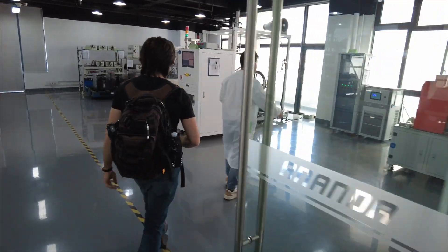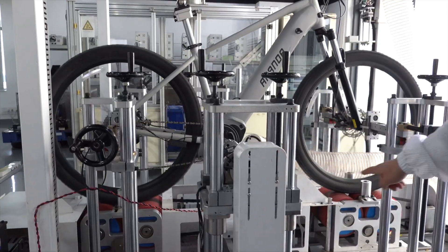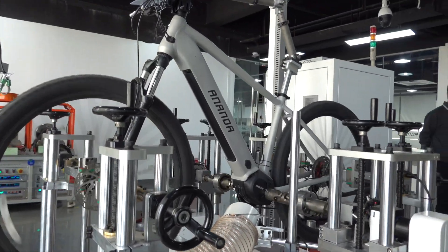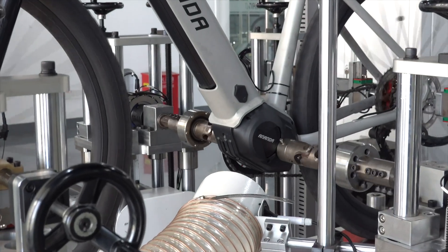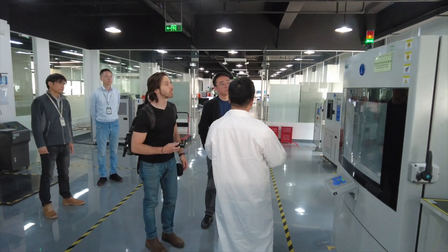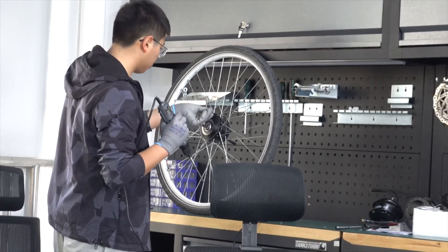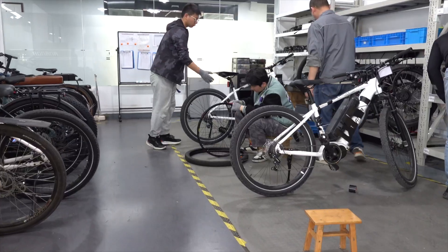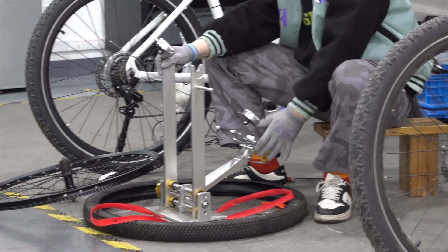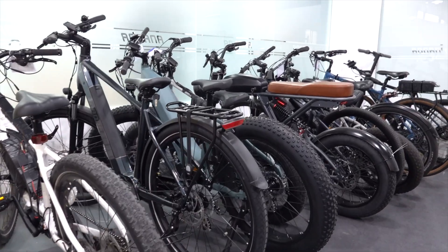At the same time, full-size complete system test rigs run e-bikes through the same long-term testing, which evaluates how all of the components work together, from torque sensors and controllers to the motors and drive system components. All of this is part of a concerted effort to design systems that don't just work well today, but that continue working well for years and years to come. To get that kind of all-encompassing testing data, you need more than just laboratory testing — you need teams of real riders and mechanics that build and test the motors and other components in the real world to get actual miles on these parts.